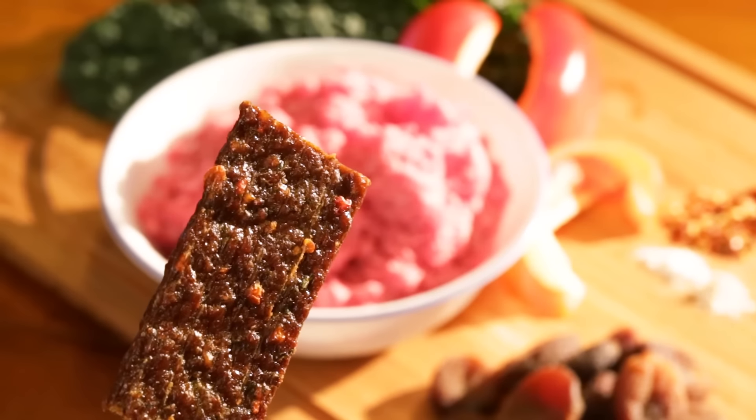The second flavor is the parmesan cheese and basil — kids call it the pizza flavor — and we use hormone-free cheese in this one. The third flavor is our barbecue flavor, which has ancho chili peppers and chipotle peppers. It's not spicy, but it gives it a nice barbecue flavor.